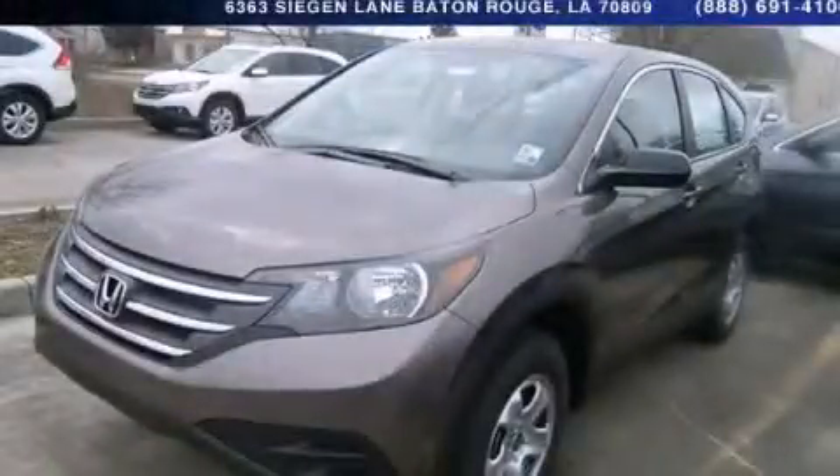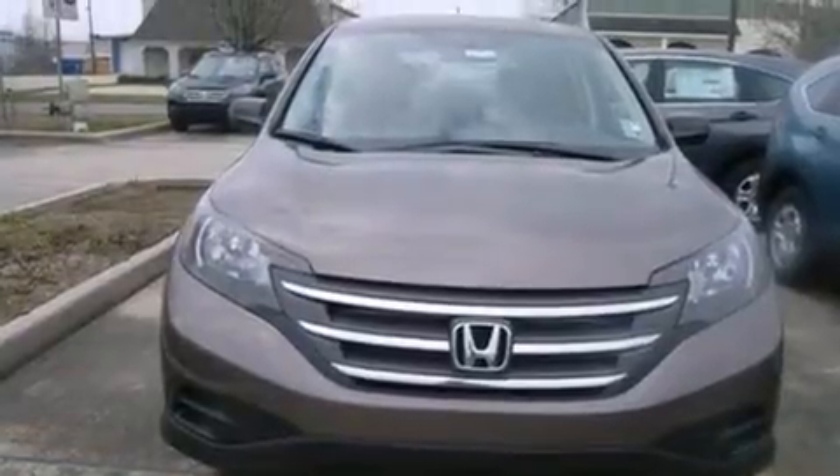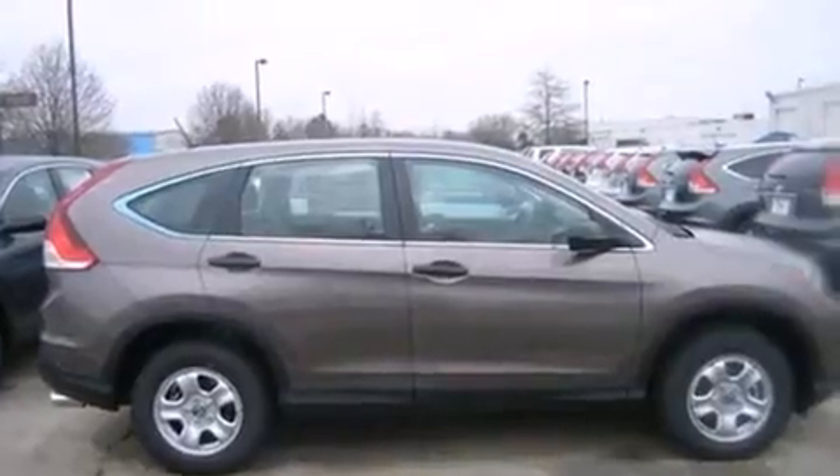This is a brand new 2014 Honda CR-V — plenty of space for what you need. It features a 2.4-liter 4-cylinder engine and a 5-speed automatic transmission.